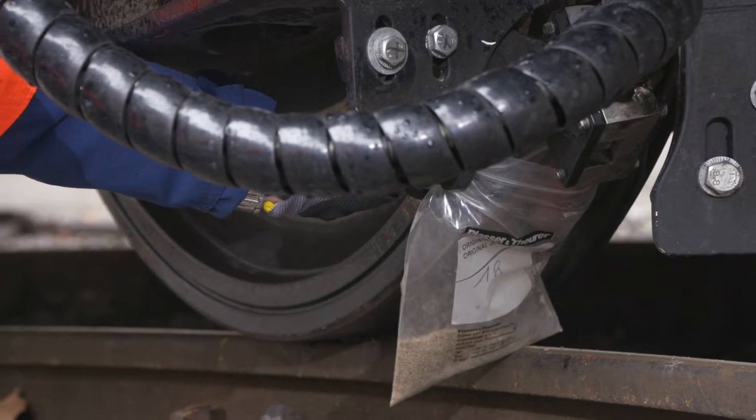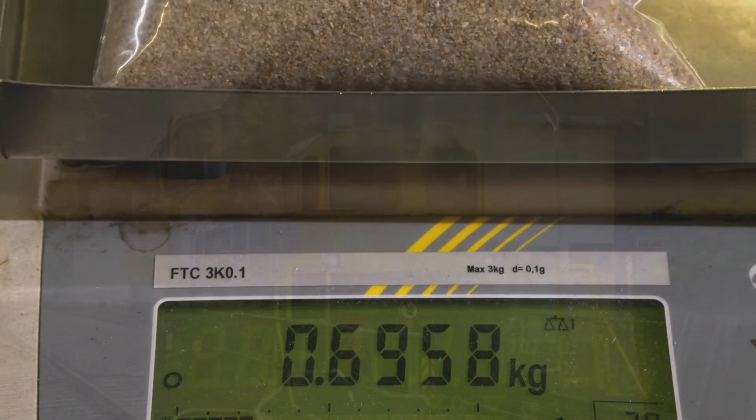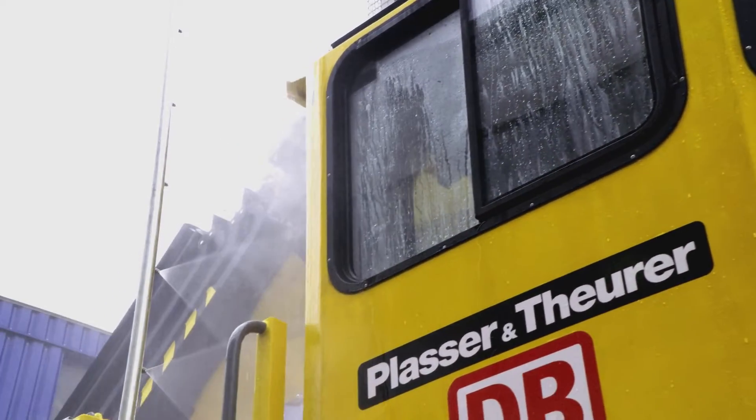When testing the sanding unit, we measure the precise amount of sand discharged. Using the sprinkling plant, we test the impermeability of the cabin and the glazing.